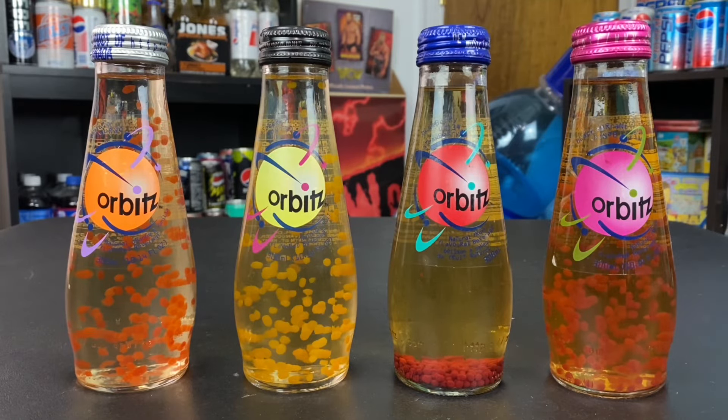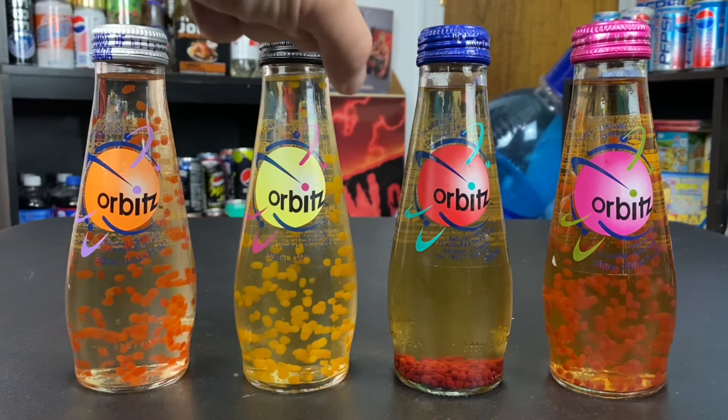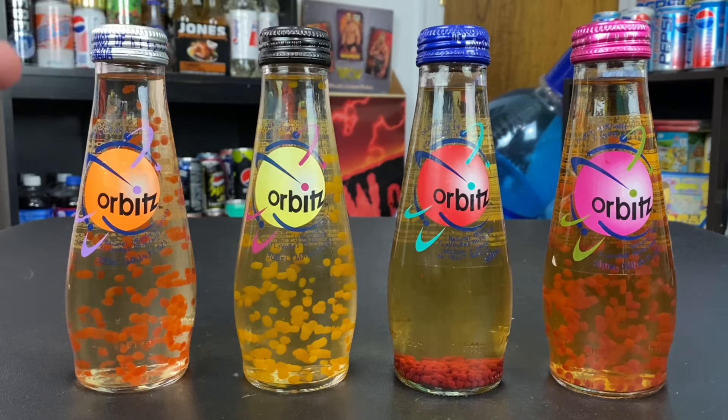Hey, what's up everybody, I'm back again with another Orbitz video. Today we are taking a look at the different bottle caps, what they mean, the history behind them, and all of that good stuff.